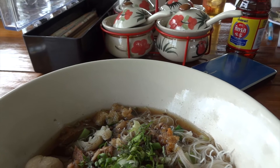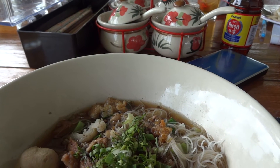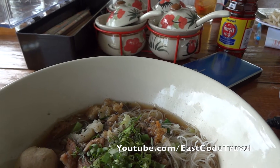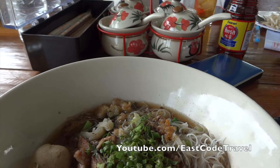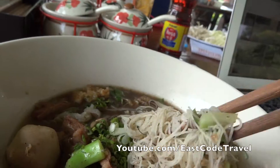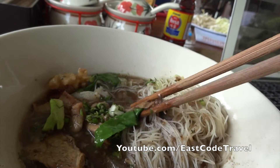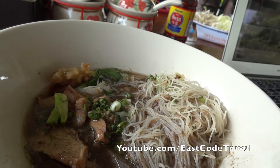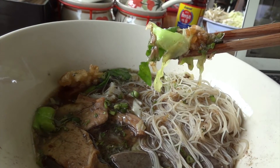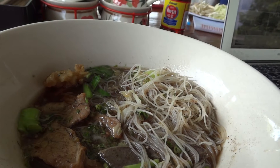Normally they have pork version and beef version. The soup is a brown color. If it has a very dark color, they might have added something like fresh blood into the soup and cooked it well. But don't be worried — it's cooked because they put it in the hot soup. The soup can be really dark color.